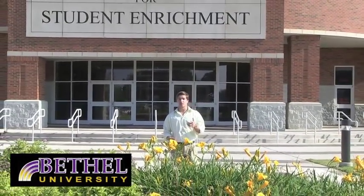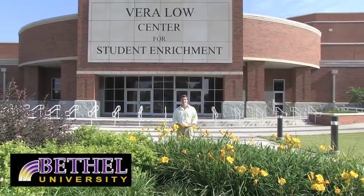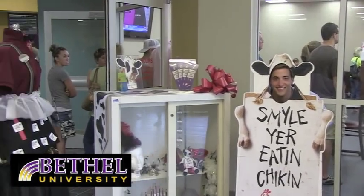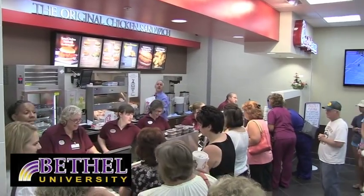Next, we have the Vera Lowe Center for Student Enrichment, complete with a Chick-fil-A that seats 75 people. It looks like Chick-fil-A is pretty busy right now — we'll come back in a little bit. That was good. Definitely worth the wait.